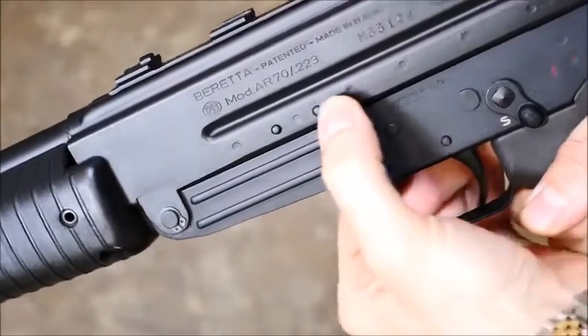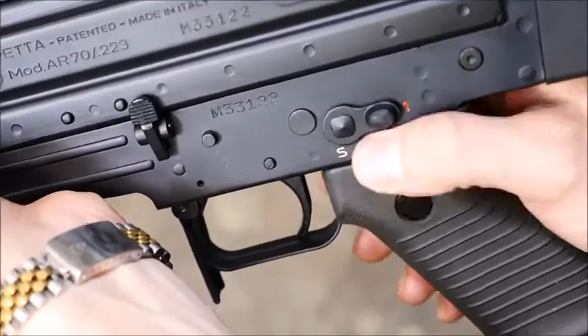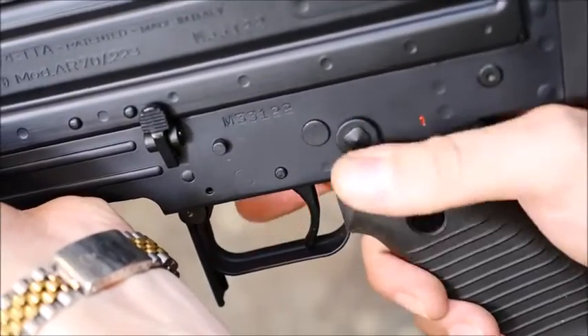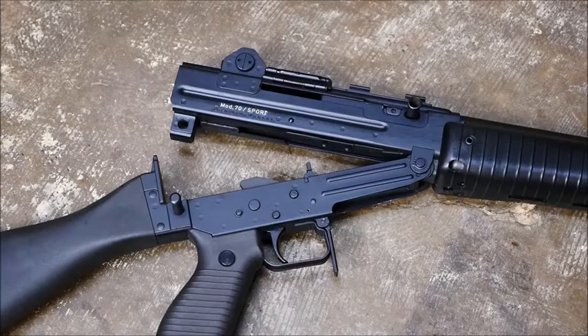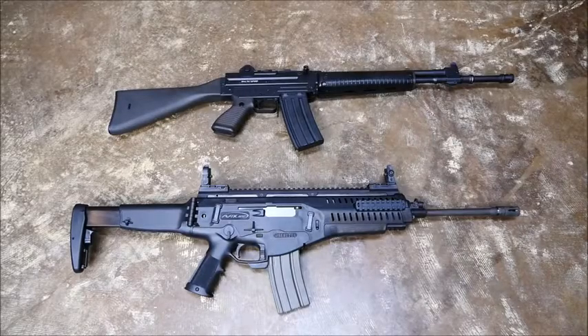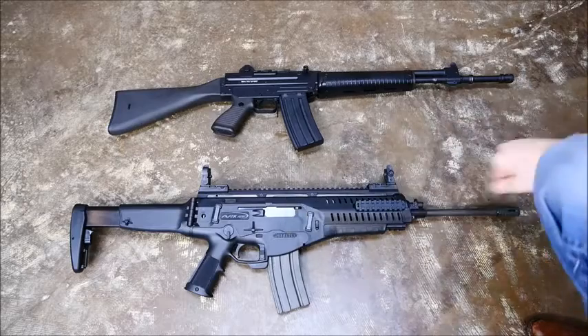My one beef would be that to get the rifle from safe to fire, you push the selector upwards, and this is contrary to just about every other gun I have. The receiver hinges open for cleaning like an AR-15 as well, and this is quite nice all things considered. It's a shame that this piece is unimportable, but the biggest shame is that it's being replaced by the new AR-X.